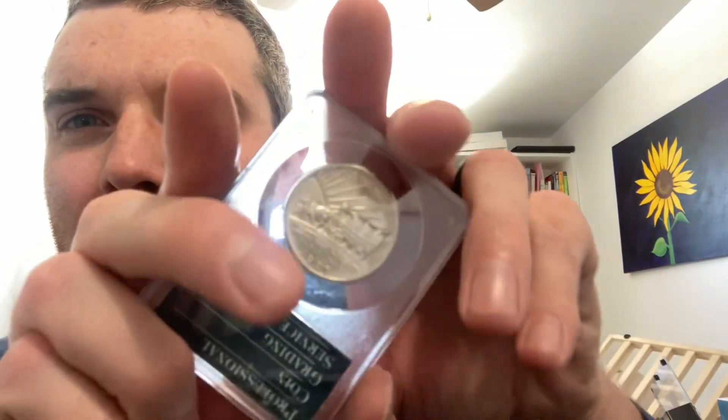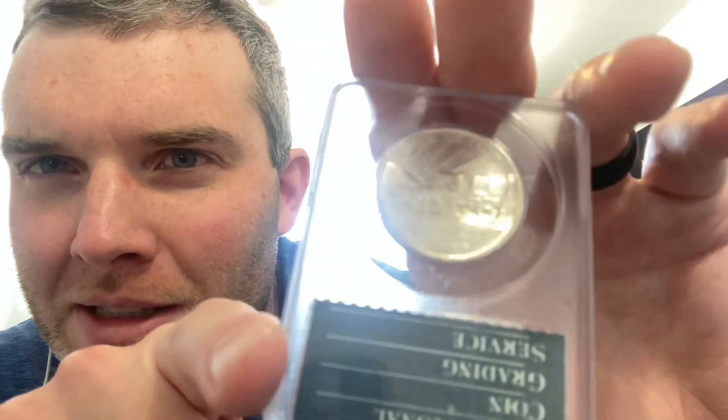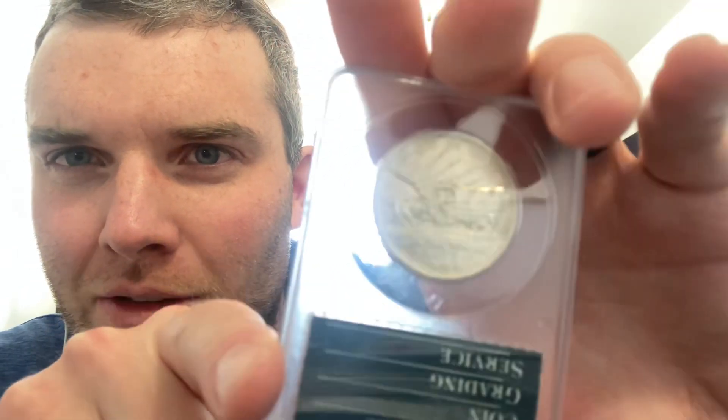I was always a history buff in middle school and elementary school, so when we learned about the founding of America and the settlers, this was my jam. I really wish I wasn't getting rid of this coin, but I think I might want to get something better than an MS-62 — maybe a 64. It's a really nice coin and depending on your price range, maybe this is what you can get for right now, so it's going off to a new home.